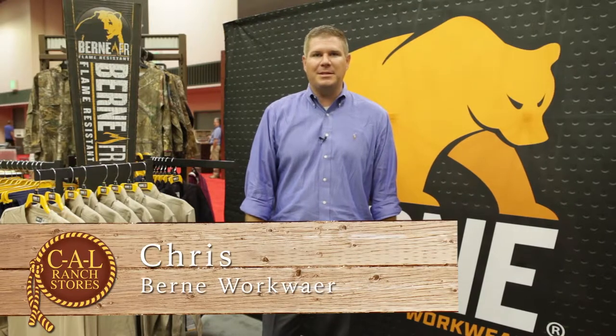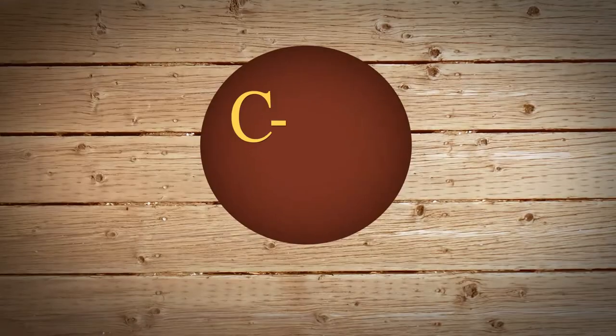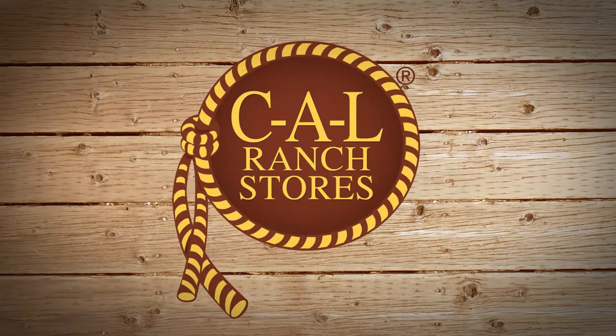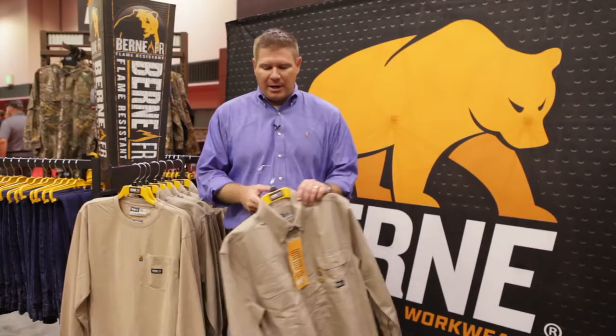Hi, I'm Chris with Byrne. We've been in business since 1915. We're manufacturers of insulated work clothing, and we're here to talk to you today about some of the products we have at Cal Ranch. I'd like to talk to you about Byrne Apparel's flame-resistant line of products.